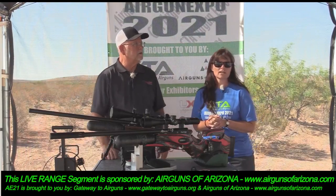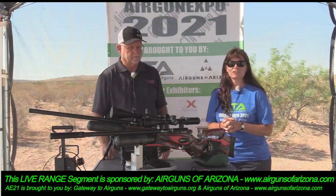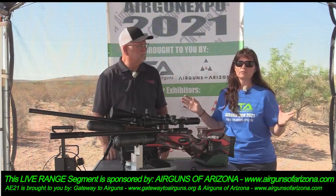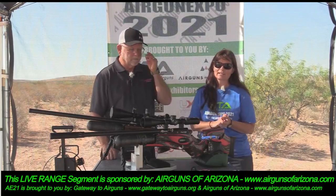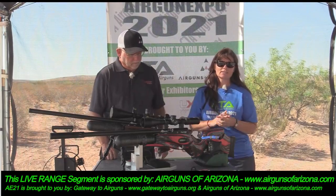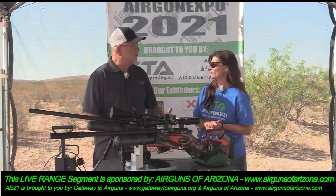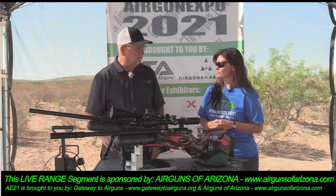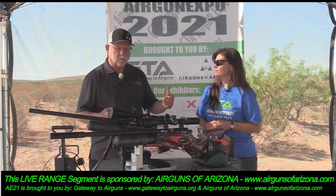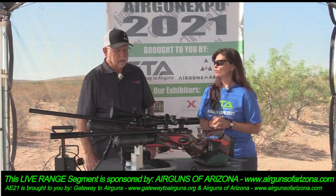Also the pellet of the show: Predator Pellets at predatorpellets.com — check them out, they have a wide variety of pellets. It may take a little time to get some right now as there are shipping issues, so please be patient. Most of us in the industry are having issues with shipping and getting the product that everybody is wanting.